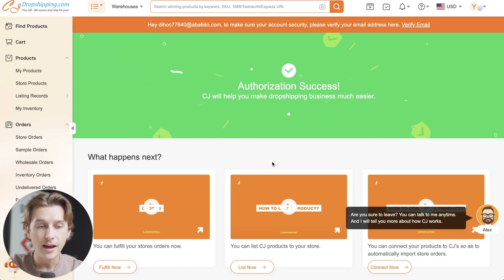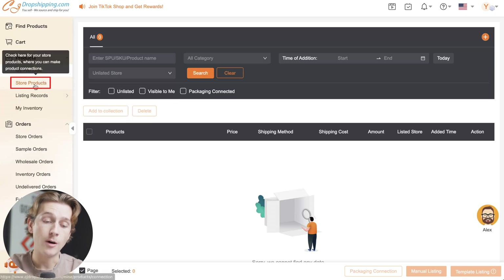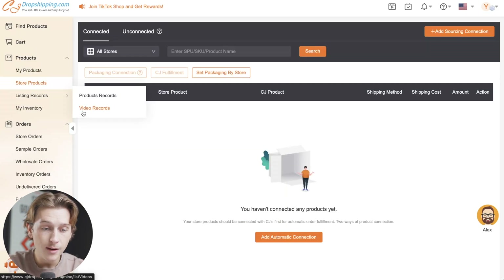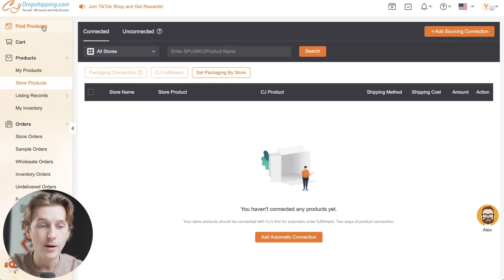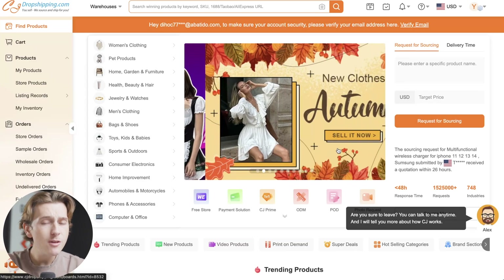Just like that, we are inside of CJ Dropshipping. As you can see, we can do a bunch of different things inside these menus. We can go over to the My Products category to see all of our current products, head over to Store Products to see what's currently listed, and then to start looking for products to add, we go up to the Find Products tab.